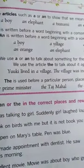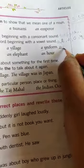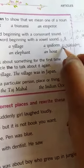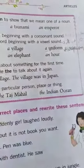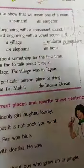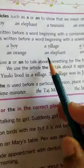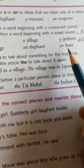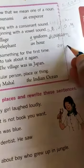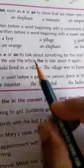Obviously, 'a European' — even though European starts from E, when it sounds like 'yuh', we cannot use 'an'. That is the reason it is 'a' here — we have to check whether it is a vowel sound or not. An orange — O. An elephant. An honest person — H, O, N, E, S, T — 'an' will come here. We have to check the sound.